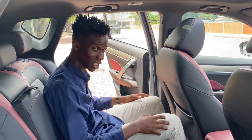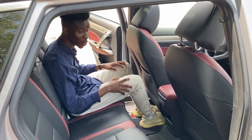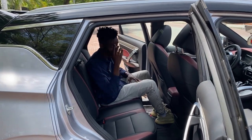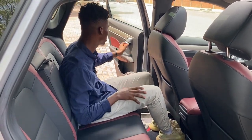Even though the floor is lowered a bit, you still get 196 millimetres of ground clearance, which is high and perfect for Nigerian roads — so you don't have to worry about scraping the underside over really high bumps. When you close the door, it has decent sound proofing.